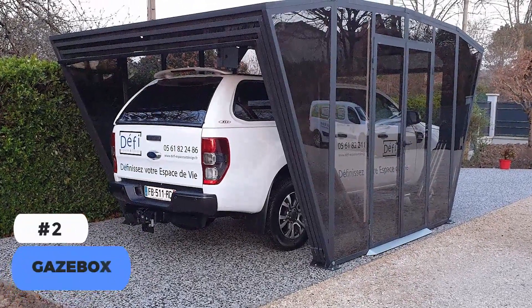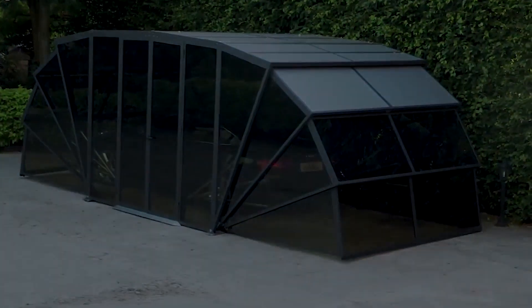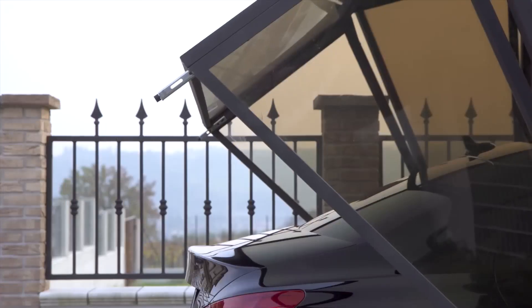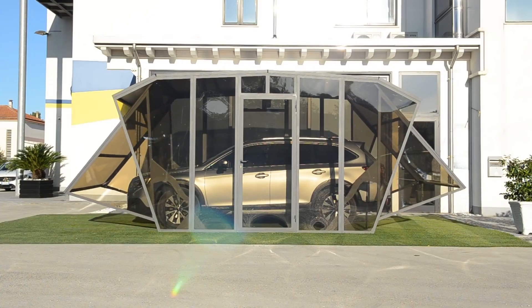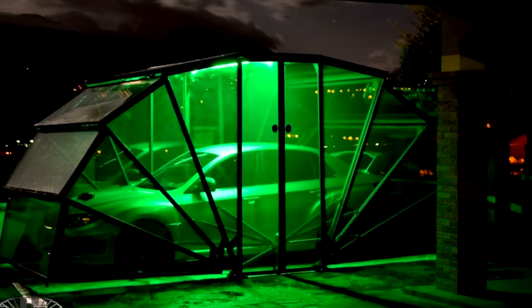Number 2: Gazebox. The Italian company Gazebox created a transparent folding canopy that functions as a remote-controlled car garage that opens and shuts. It has LED illumination, but many clients get it with rain sensors, alarms, solar panels, or a vacuum cleaner. It's straightforward to install and doesn't require a license after purchase. This luxury shelter has LED lighting options, and if you want to show off your vehicle, this technology is great.